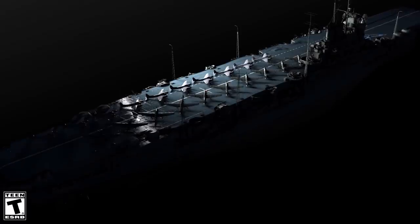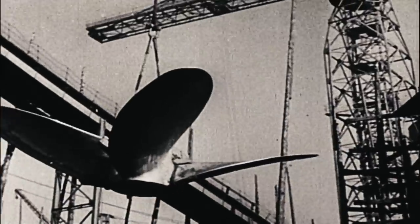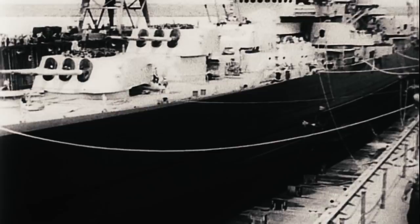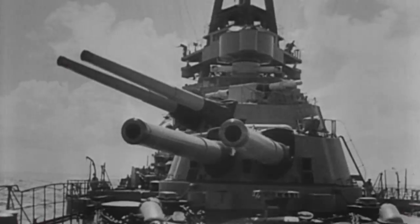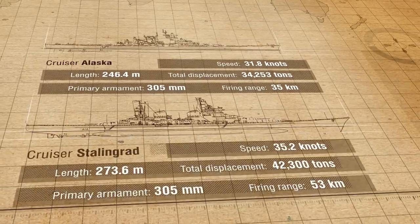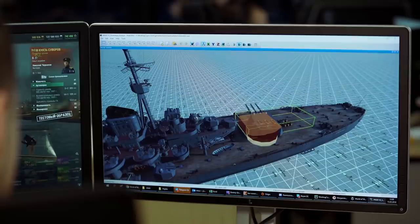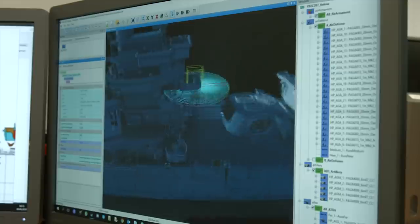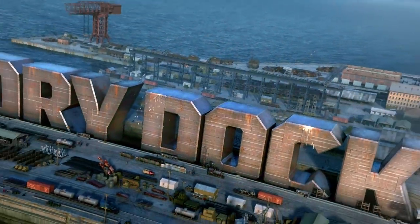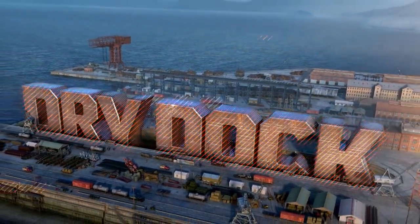Some were destroyed in battle, others weren't completed. Some are laid up and can only dream about battles. But now they're getting a new lease of life. We recreate ships accurately according to their historical blueprints and send them into battle. World of Warships, Dry Dock.